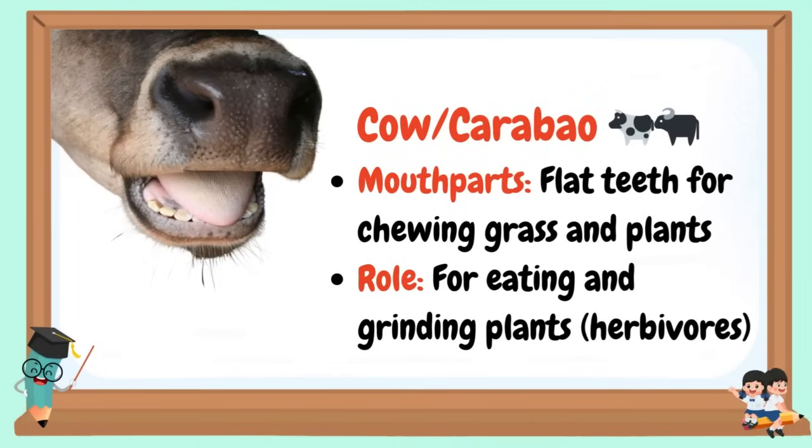Cow and carabao: Mouthparts are flat teeth for chewing grass and plants. Role: for eating and grinding plants. They are herbivores.